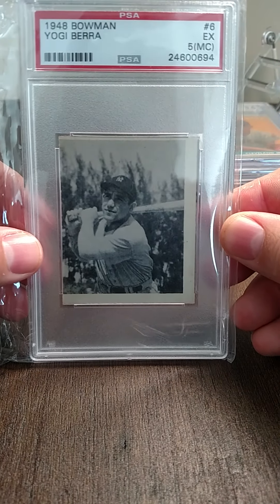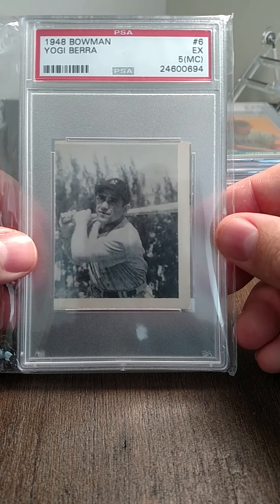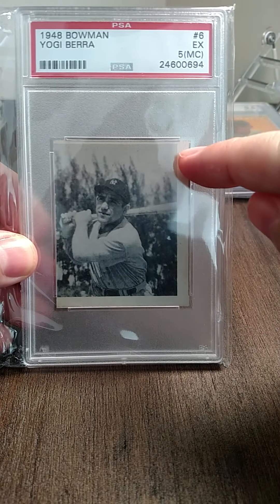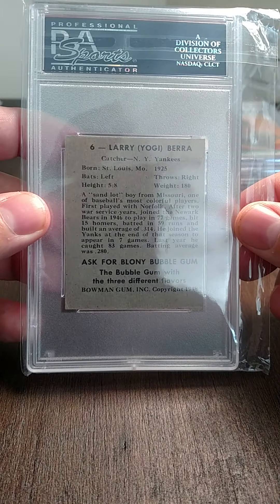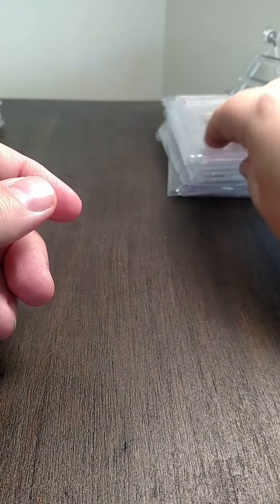This is a Yogi Berra '48 Bowman rookie graded a five — miscut, so it'd probably be around a three if submitted without the cut. You can see part of the other card over here, so it was a manufacturer cut. Still a nice card though, very iconic.